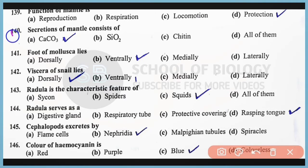Question number 140: Secretion of mantle consists of calcium carbonate. Correct answer is option A. Question number 141: The foot of Mollusca lies on the ventral position. Correct answer is option B. Question number 142: Viscera of snail lies on the dorsal side. Correct answer is option A. Question number 143: Radula is the characteristic feature that belongs to class Cephalopoda. Correct answer is option C.